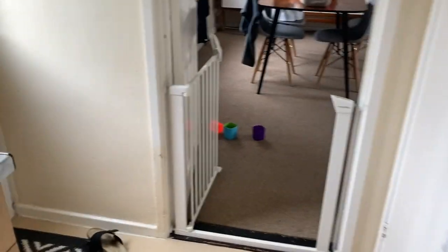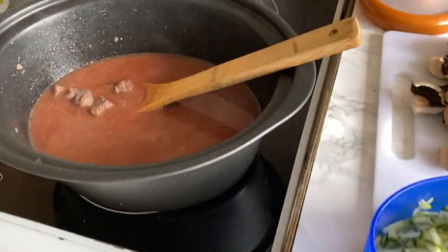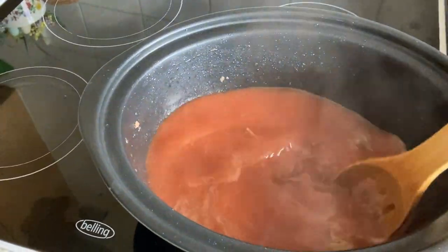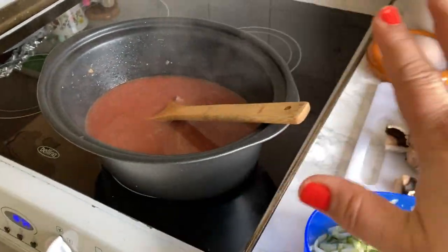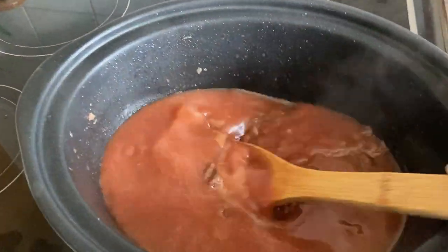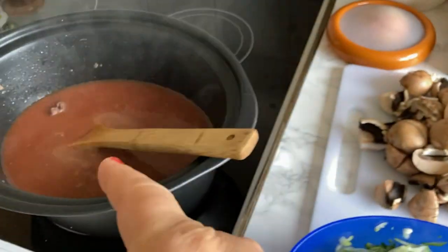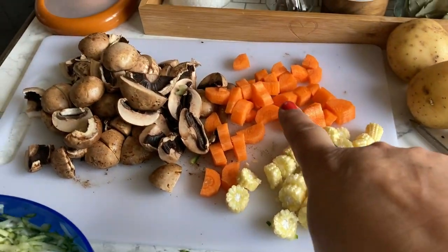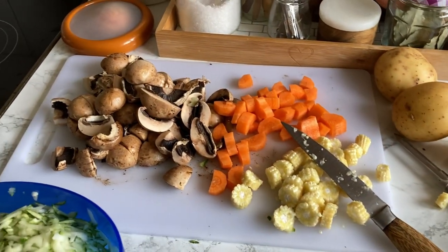I've decided to get a stew on the slow cooker going. When Paul and Alex get back tonight it'd be lovely to have something nice and warm and homemade. I've done this a million times on my channel so I'm not going to show you, but I've got the meat here and I've cleared out the fridge. All the vegetables that needed to go are going in there - I grated a courgette, little bits of corn, carrot, mushrooms, and once I've put this in I'll do the potatoes as well.